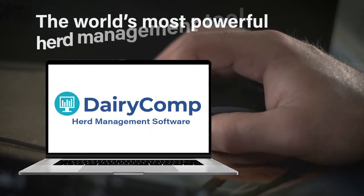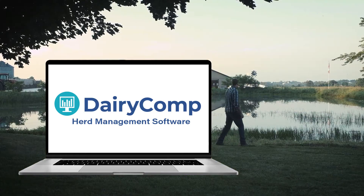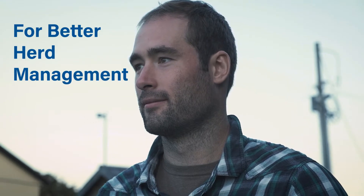Introducing Dairy Comp, the most advanced herd management software in the dairy industry, in which accurate record keeping and secured herd information is only the beginning.